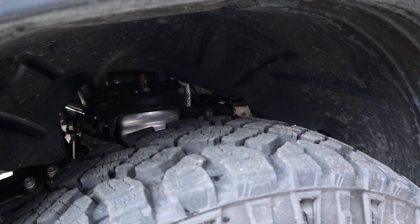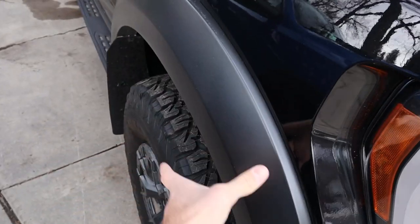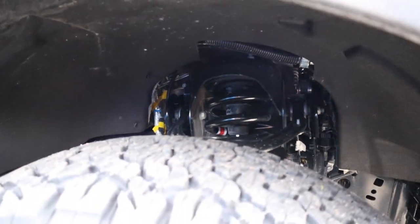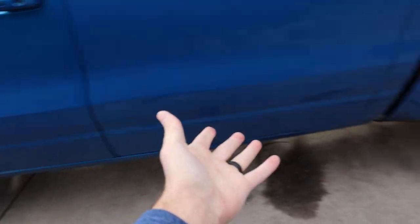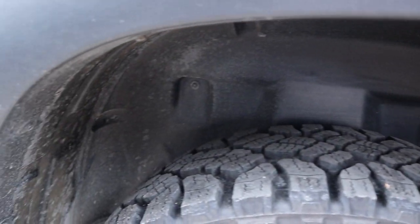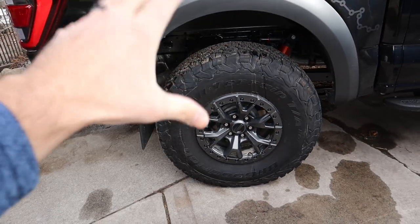The Rebel has four-corner air suspension from the factory, and we've got fender flares on it. The Raptor is wider with an oversized front fender flare and has the Live Valve from Fox. You can see just how aggressive everything is underneath the Raptor, which also has aftermarket mud flaps. Moving on, the Raptor has off-road side steps; since the Rebel has air suspension it doesn't have side steps. At the rear, the Rebel has a wheelhouse liner with four-corner air suspension, while the Raptor has a five-link coil suspension with Live Valve in the back.